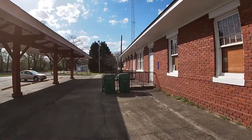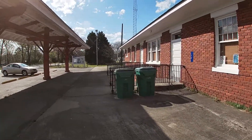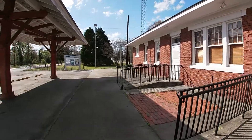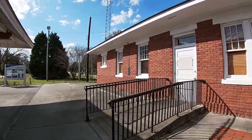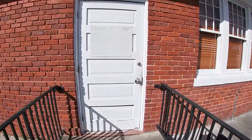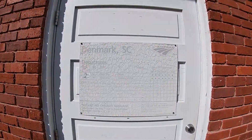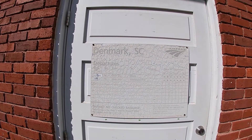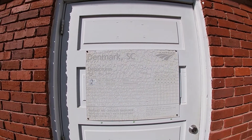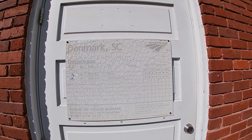Here's our Denmark, South Carolina sign. I'm assuming this door is closed, but I'm going to peek anyway. It has some sort of Amtrak sign — let's see what this says. Denmark, South Carolina: departures at 2:35 a.m. heading towards Miami, and 2:45 a.m. heading towards Washington and New York.